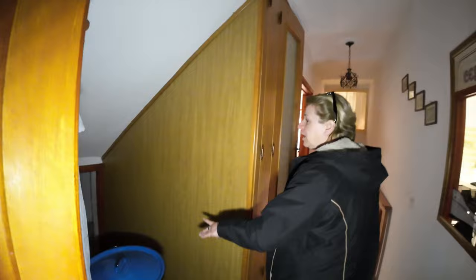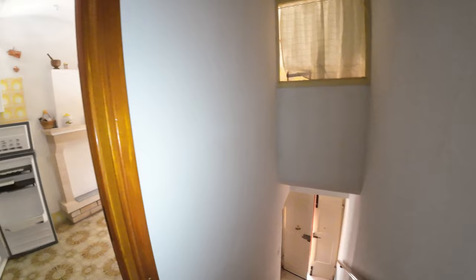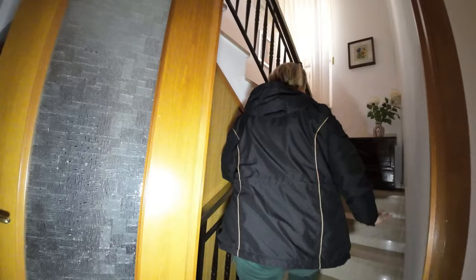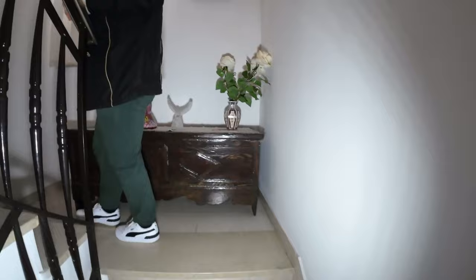Down there we have another small storage that could be always useful. By inside stairway, the owner put also this door to prevent the heating going everywhere. We have this comfortable staircase, very bright, with a window underneath and other radiators.